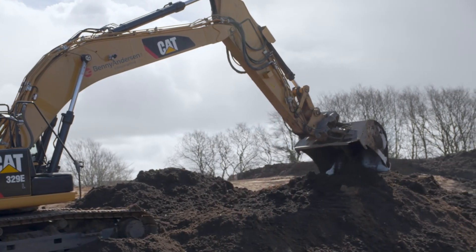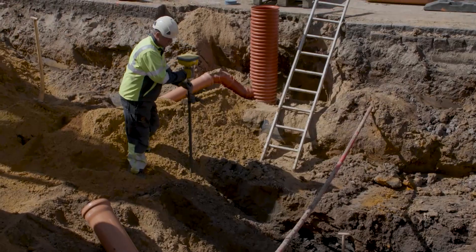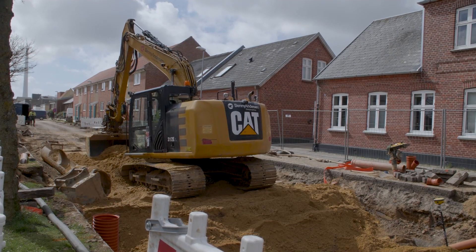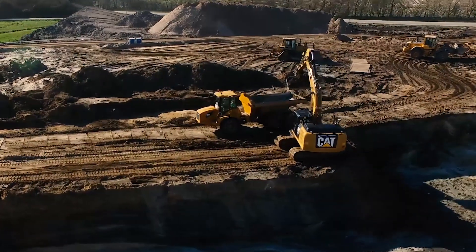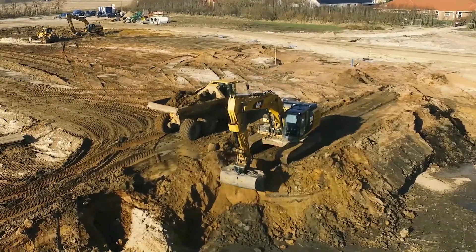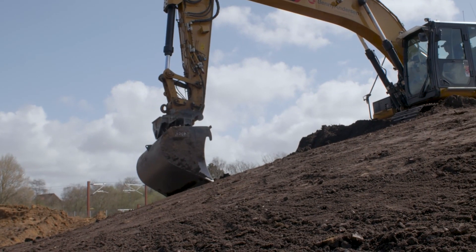Before 2017, we often didn't deliver as-built documentation. Now we can easily transfer them. It's easy to bring the rover and do the measurements on a curb, pavement or sand cushion that we've created and then transfer the data. Before 2017, we had to wait for a surveyor to come and measure a curb, for example, or to set up pegs that we could work from.